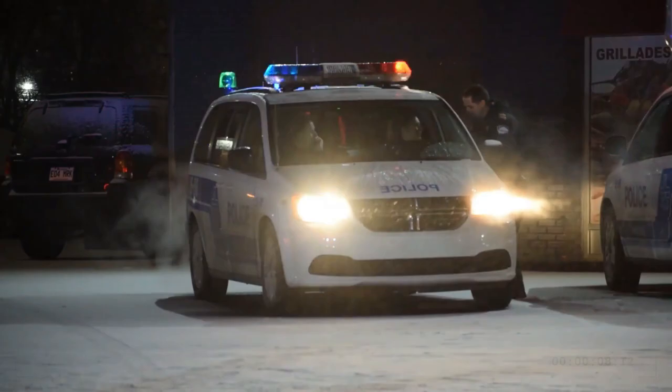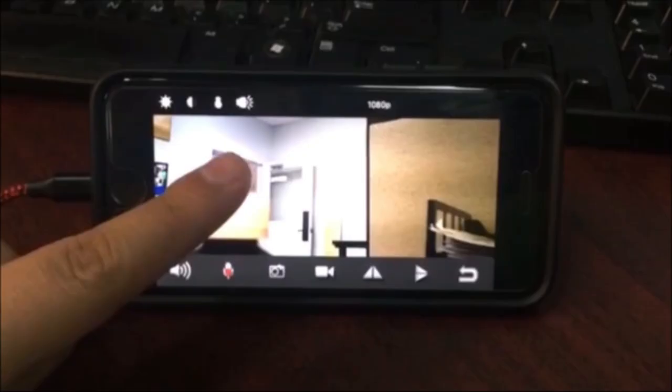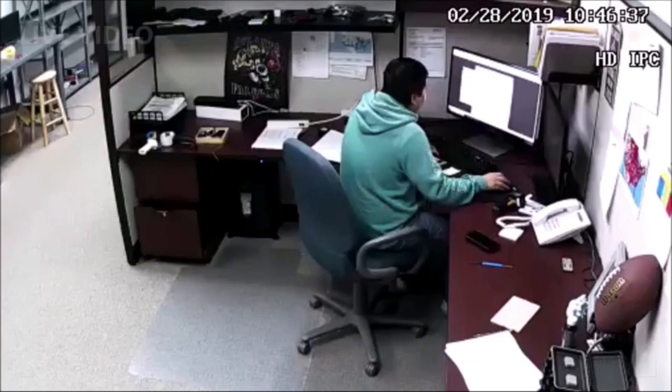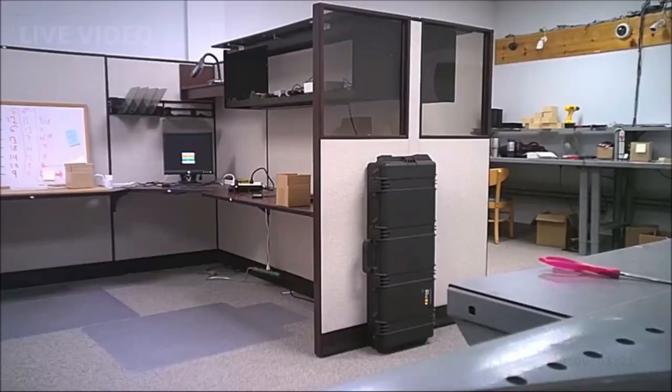Number 4: Wall Clock Spy Camera. An elegant 8.7-inch clock with a built-in video camera, recording 1080p videos without drawing any attention. No one will notice it as a camera. Note: audio recording is not included.